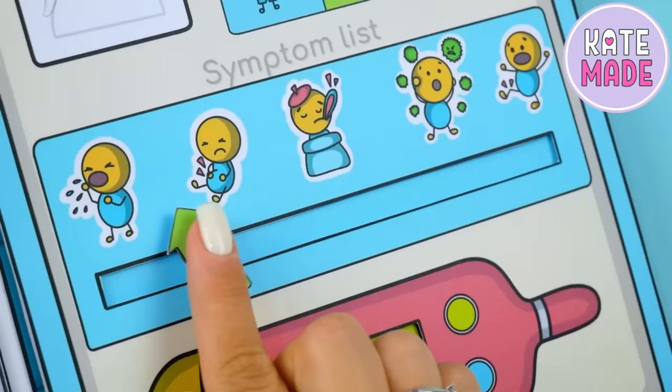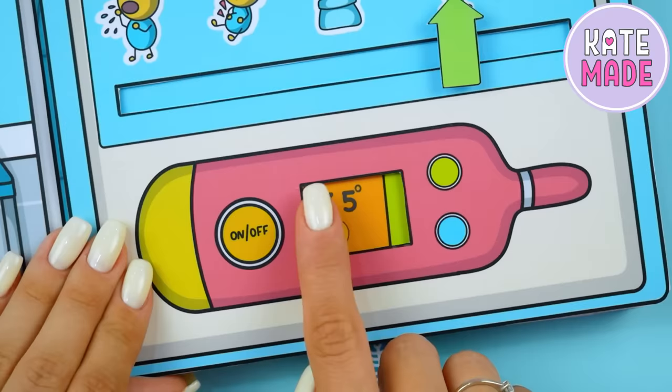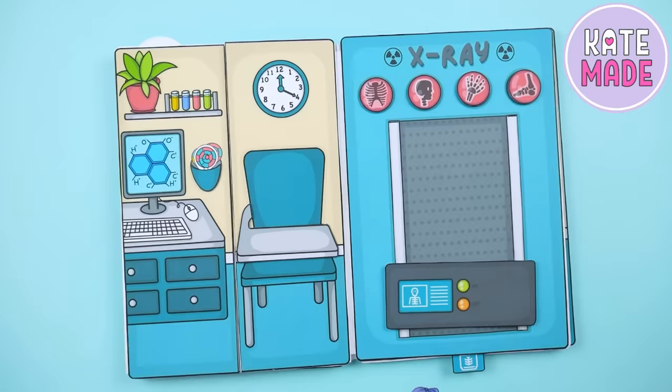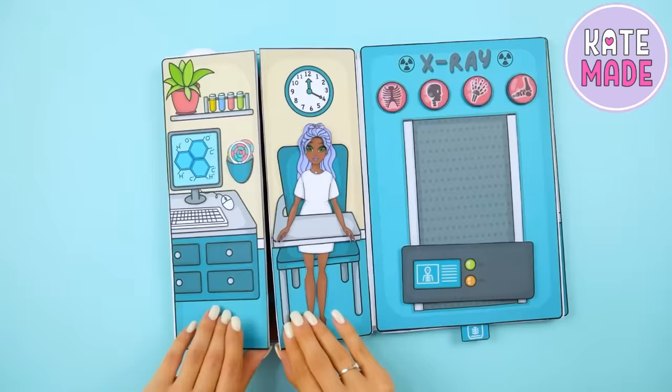This questionnaire can include patient information, symptoms, and even temperature. The next room is the laboratory. You can sit the doll in this chair with no fear that it will fall out and boldly turn the page.